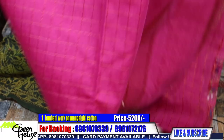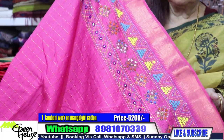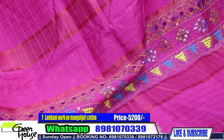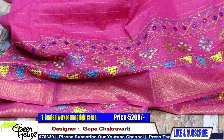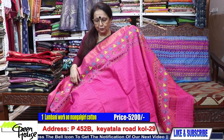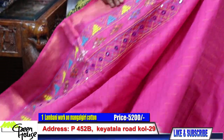This is saree number one — a Lambani on Mangalgiri cotton. They are zari-checked ones, all on Mangalgiri cottons, hand embroidered. Look at this Lambani — it is such a classy and beautiful one. The border has been done all around, total 10 yards, with a border throughout.